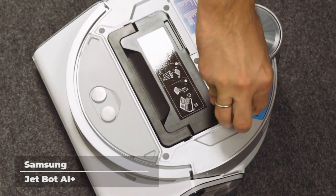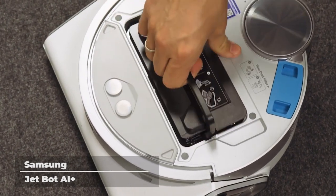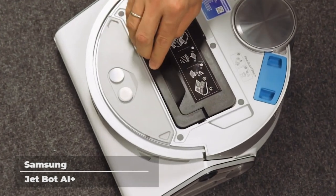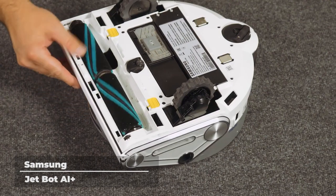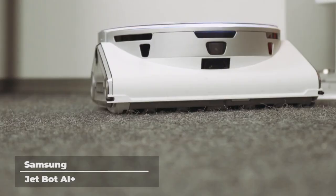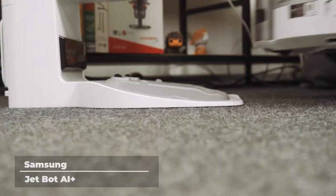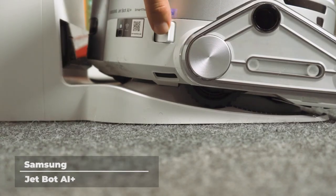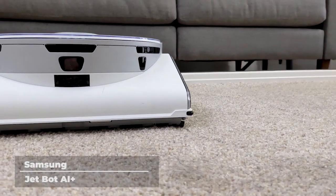The JetBot AI automatically adjusts suction power depending on the surface type, with consistent suction to avoid potential clogs, as well as no-go and restricted zones. Its high-efficiency brushes are composed of fine, anti-static fibers, and self-cleaning extractors grind hair to minimize tangles around the brush. With Samsung's SmartThings app, you can monitor your home through JetBot's AI front camera with real-time video images. On the app, you can also track where your JetBot has cleaned, instruct it to pause or stop, or view its cleaning history — making cleaning more efficient wherever you are.